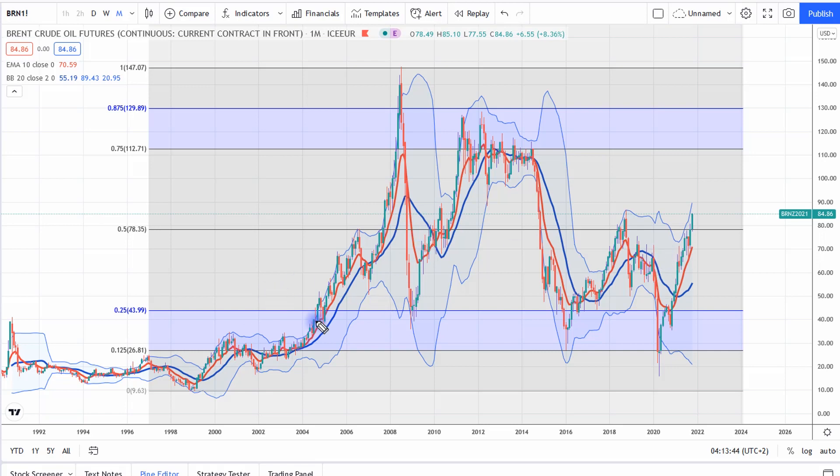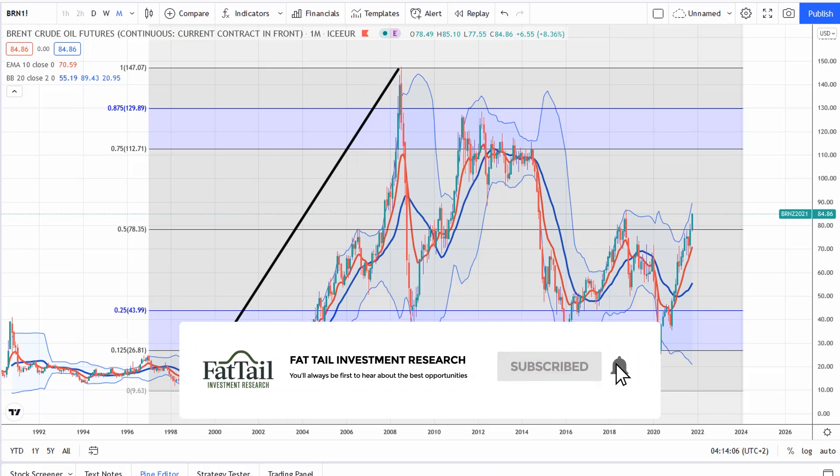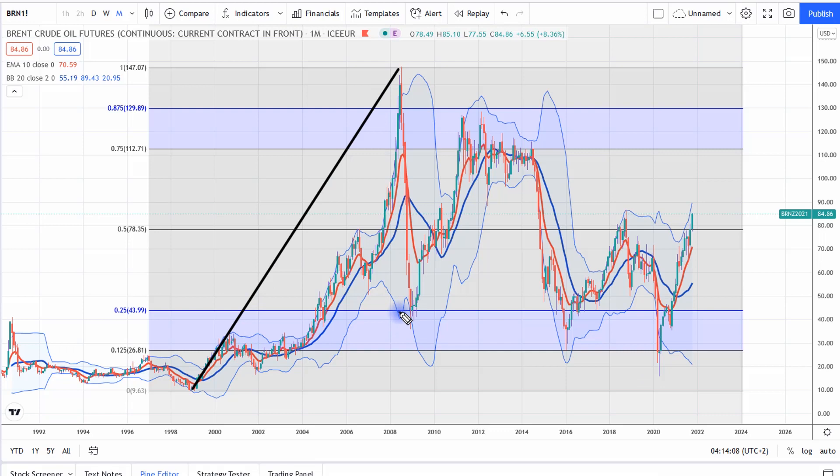I have shown it to you in the past, but just based on my view of how prices evolve, we've got that massive wave up from 1998 to 2008 before oil crashed. I just think a lot of the price action since has really been revolving around that huge wave. You've got the buy zone of that wave here and the sell zone up here.